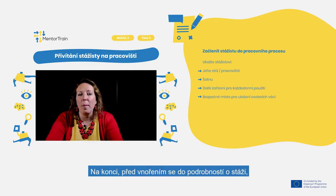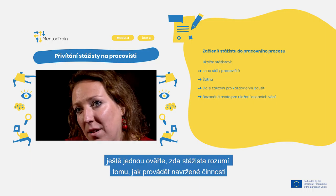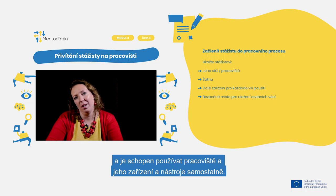At the end, before diving into the details of the apprenticeship, check once more that the apprentice understands how to carry out the designated activities and can use the workplace equipment and tools independently.